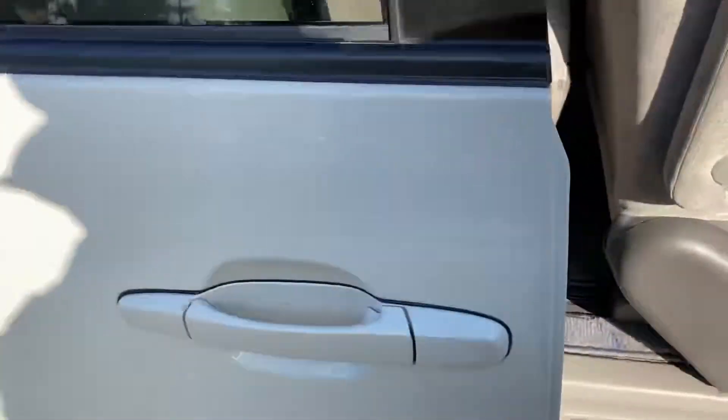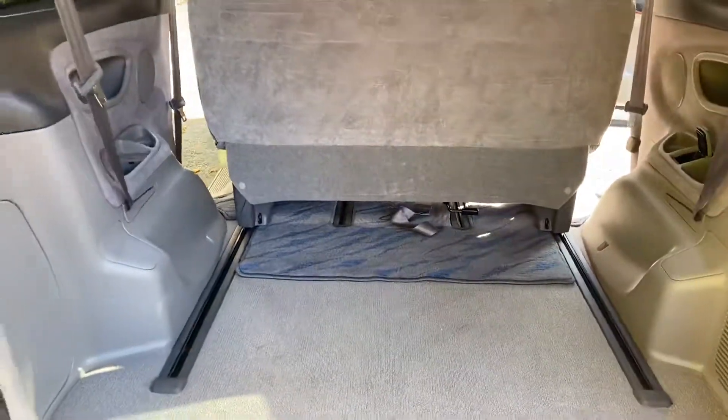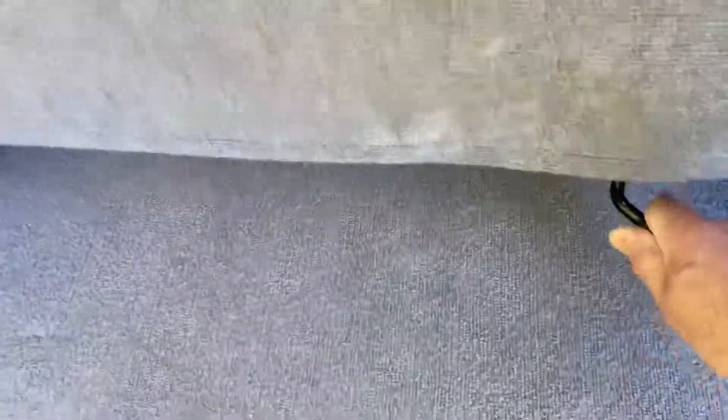I'll come back to the middle row seats — I'm just going to go around to the boot area. At the moment I've pulled the seats forward in the boot there. Very large boot. You can recline the back seats down completely flat, just on this lever here.